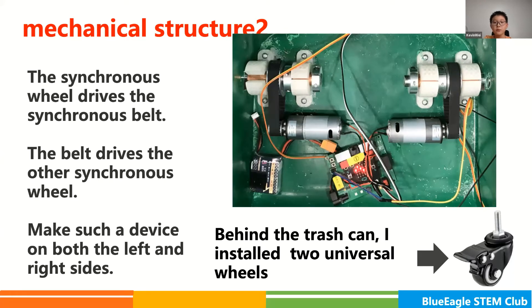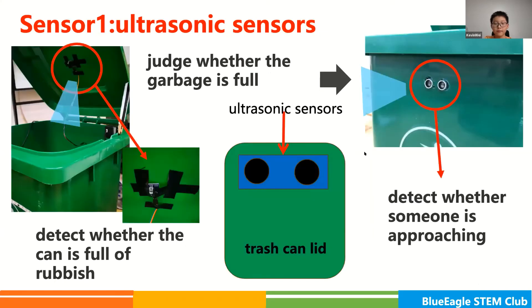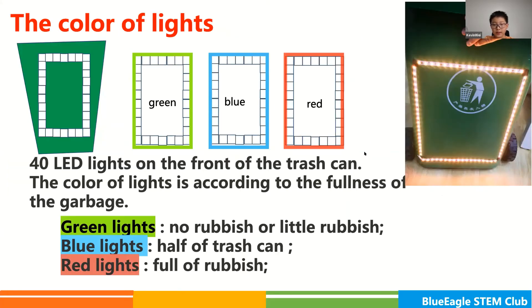I installed two ultrasonic sensors. One is installed on the top of the lid to judge whether the garbage is full. The other is installed on the wall of the bucket to detect whether someone is approaching. There are also 40 LED lights on the front of the trash can. The color of the light indicates the fullness of the garbage: the green light turns on when there is no rubbish or there is little rubbish, the blue light turns on when the rubbish is moderate, and the red light turns on when it is full.